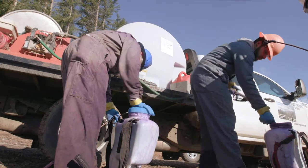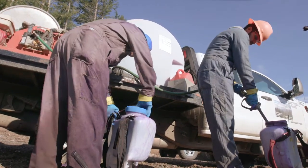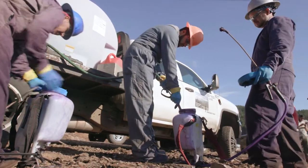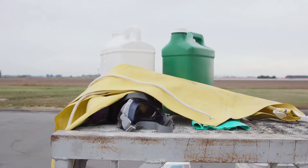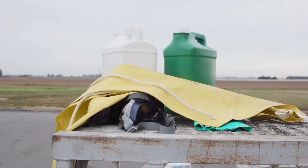it is your employer's responsibility to provide you with the PPE that is required by the product label. These might include gloves, aprons, eye protection, coveralls, boots or shoes, and respirators.